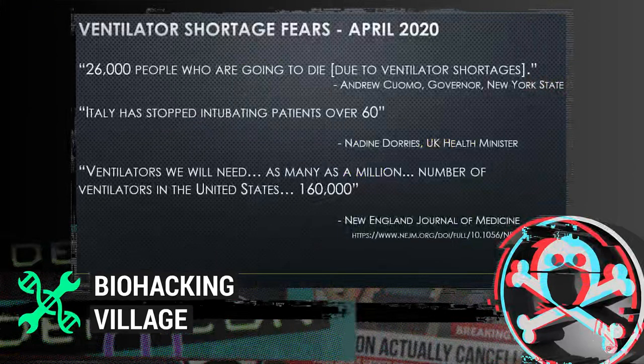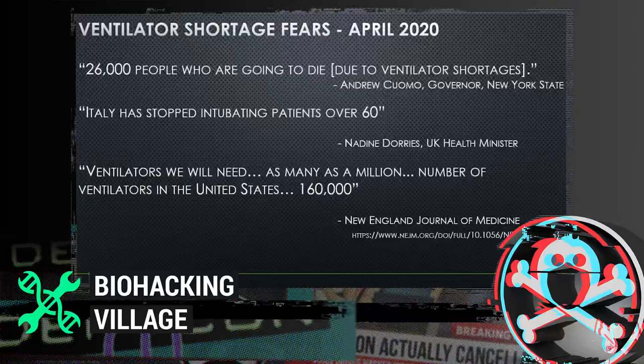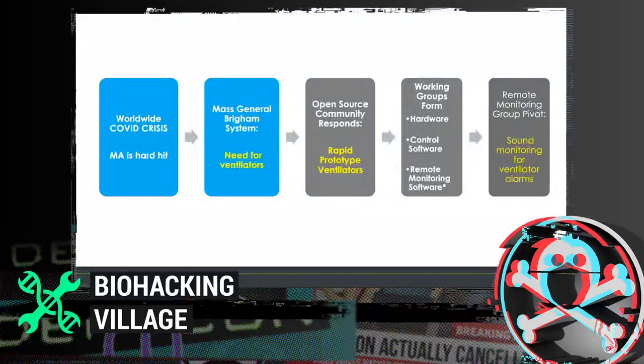This has been the year of COVID. We've all been impacted by this global pandemic. Early on, there were fears of massive ventilator shortages. For example, Governor Cuomo of New York predicted 26,000 people could die from ventilator shortages. In Italy, they stopped intubating patients over the age of 60. The New England Journal of Medicine predicted a need of anywhere from 160,000 to over a million ventilators. Massachusetts was hit pretty hard by this.